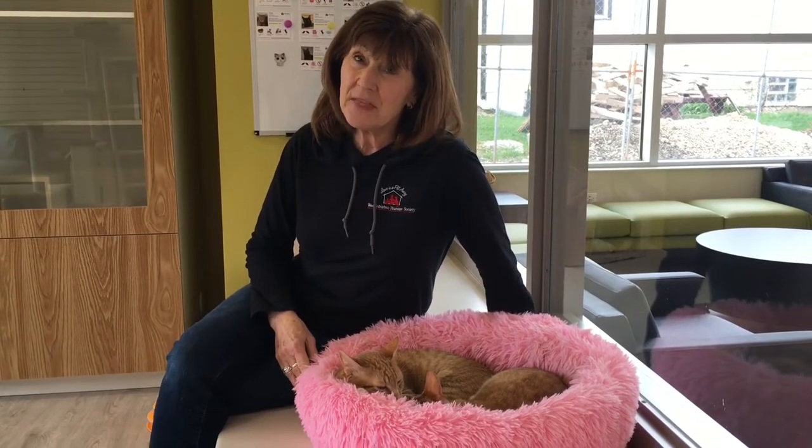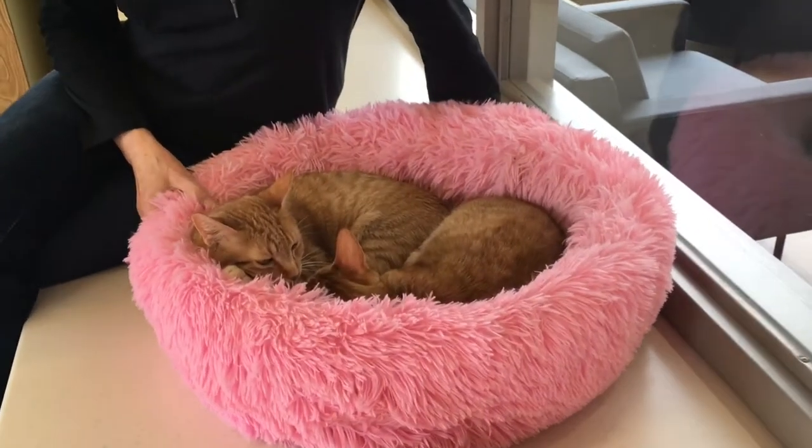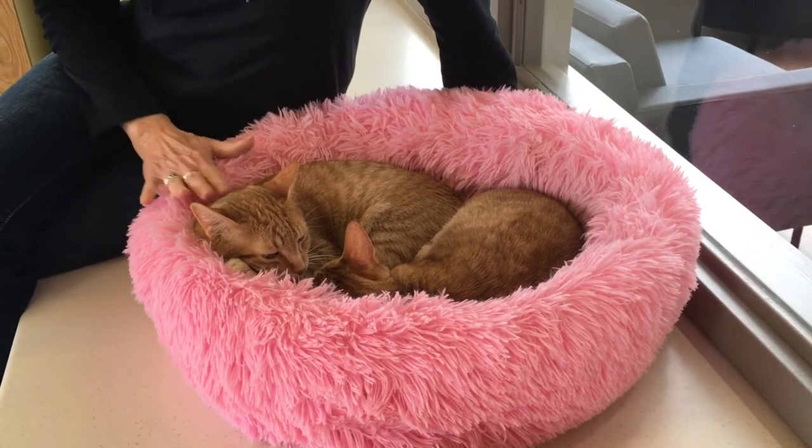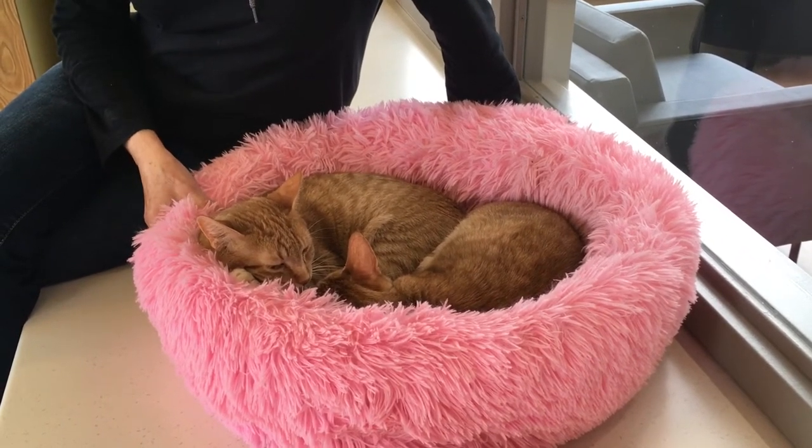This is our cattery. The cattery is an open concept. We have found that the cats have more ability to play with each other, to get to know each other, and to snuggle together. We'll be talking to you from the cattery and all of these cats that you'll be seeing today are available for adoption.